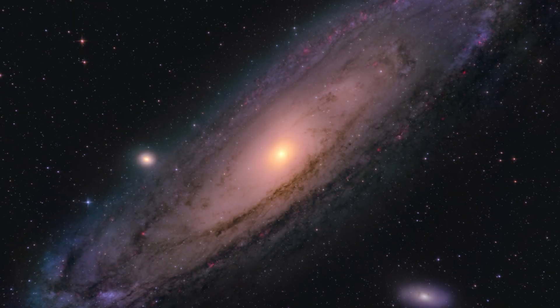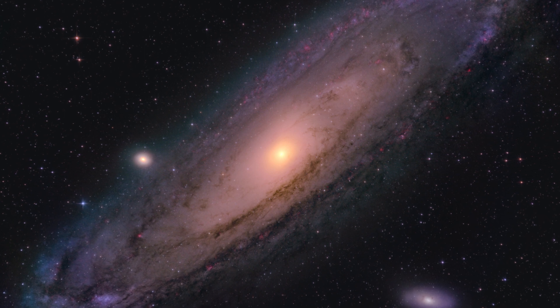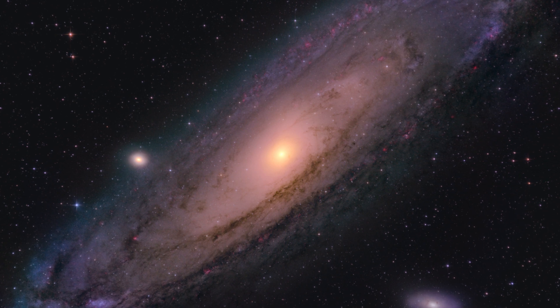Hey there fellow stargazers, I'm Max and welcome to MyPixels. Today I'm here to take you on a celestial journey through time and space as we photograph the breathtaking Andromeda galaxy.